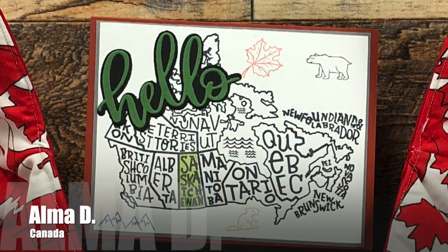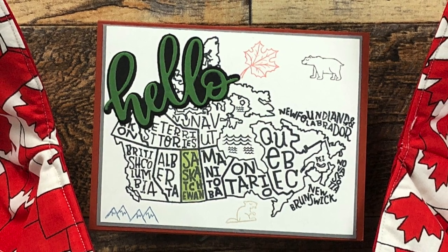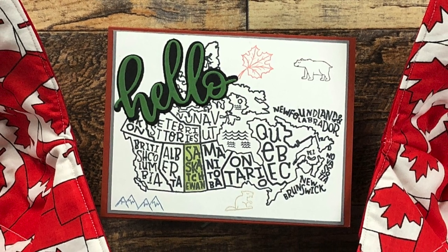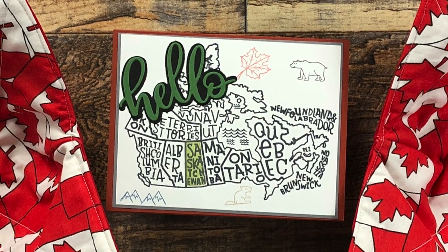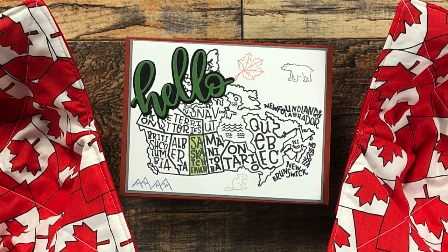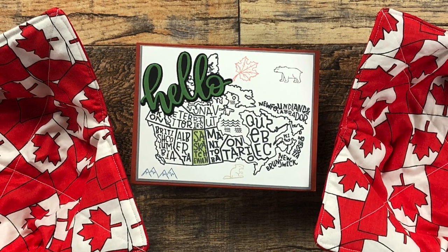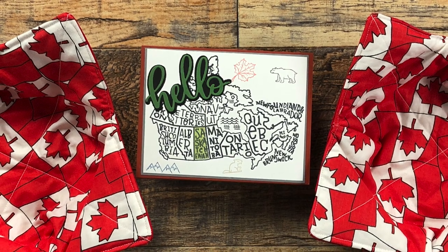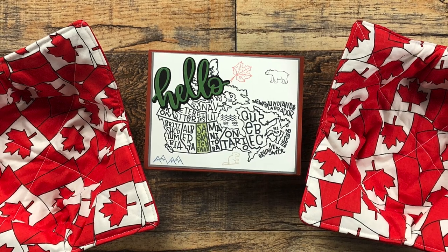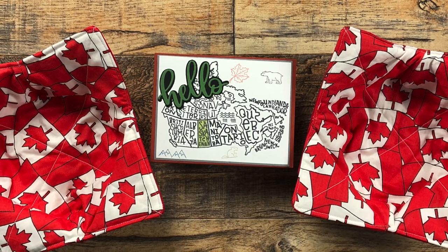Another package that made me squeal out loud was this one from Almady of Canada. I'm a big fan of rainbows, clear cards, leaves, and autumn, but I also like state-related things like state die cuts and United States maps. So when I saw this card and saw that it was the Canadian version of what I love about the US ones, I was so excited.